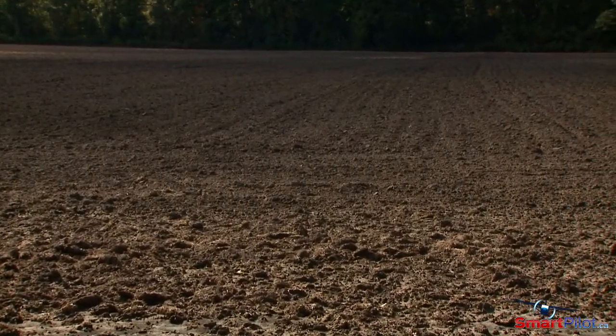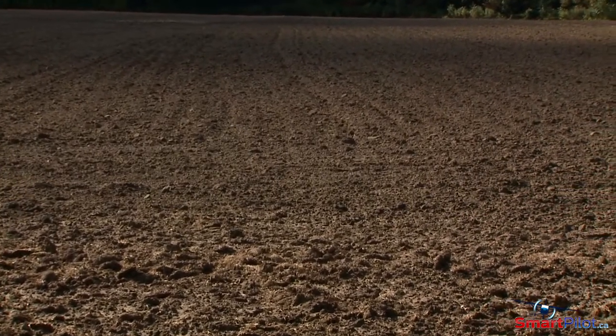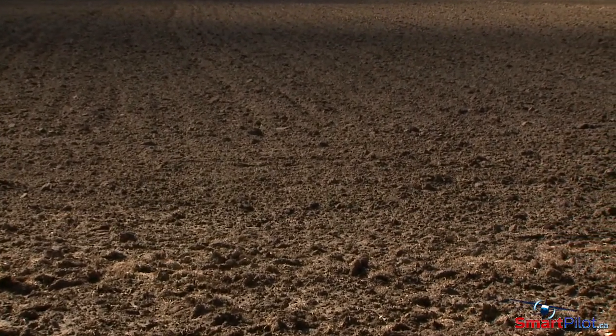Remember that as a freshly plowed field dries, it'll change from dark brown to light brown and can still be hazardous to your airplane depending on how deeply the field has been plowed.